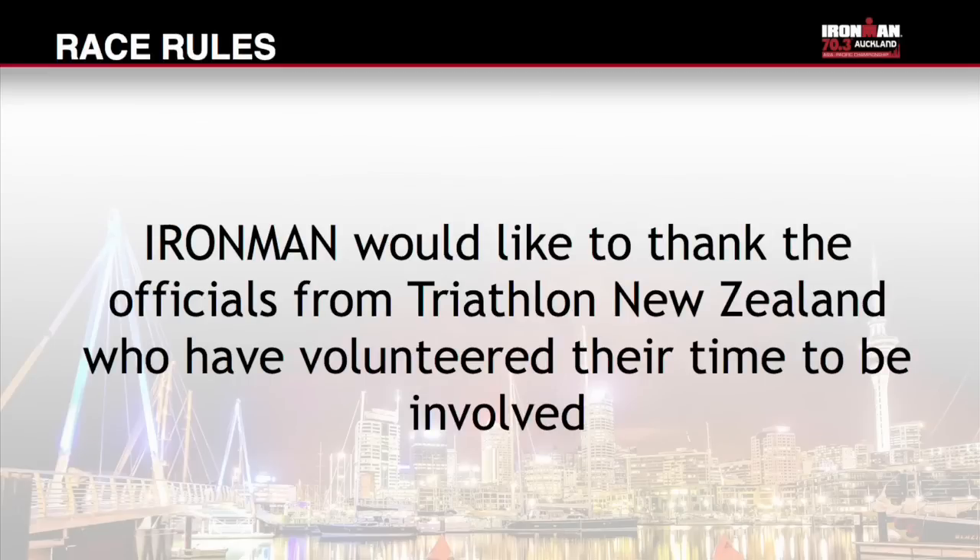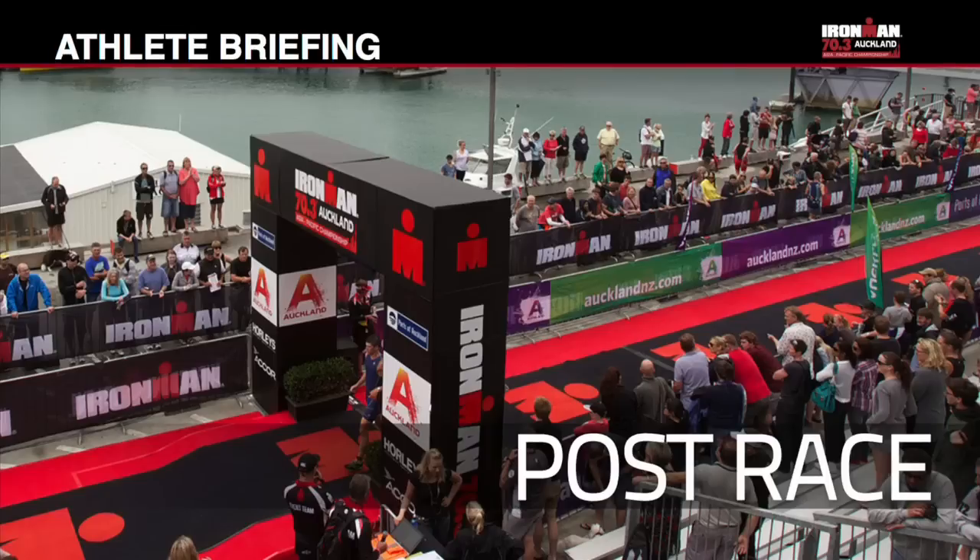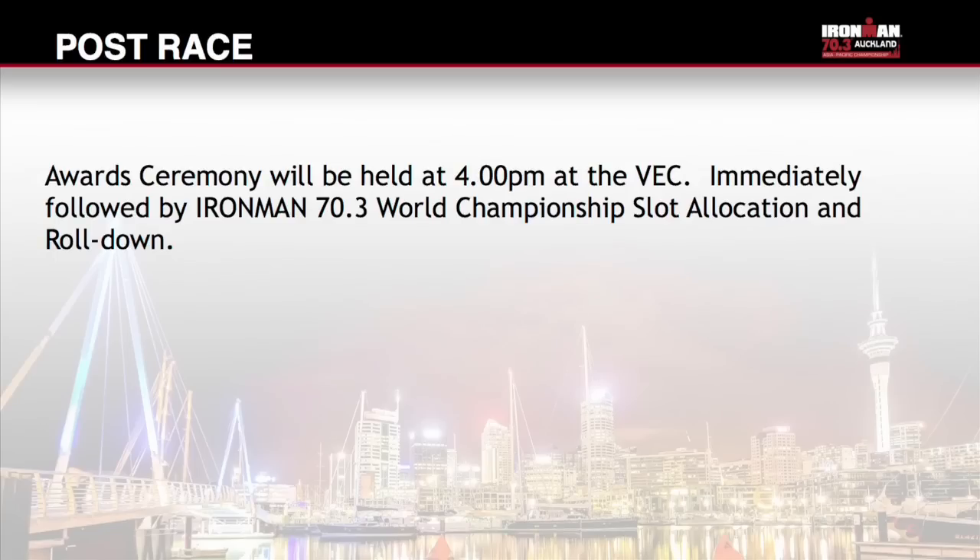Ironman would like to thank the officials from Triathlon New Zealand who have volunteered their time to be involved. This event offers 50 qualifying slots to the Ironman 70.3 World Championship in Austria. Slot allocation and roll-down will immediately follow the awards ceremony, which starts at 4pm. You must be present to accept your slot. Please join us at the Viaduct Event Centre for the awards ceremony at 4pm Sunday afternoon. The top three in each category are acknowledged.